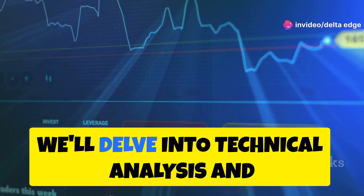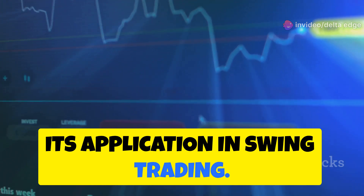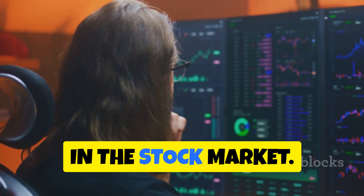In the next sections, we'll delve into technical analysis and its application in swing trading. By understanding the basics and following a disciplined approach, you can increase your chances of success in the stock market.